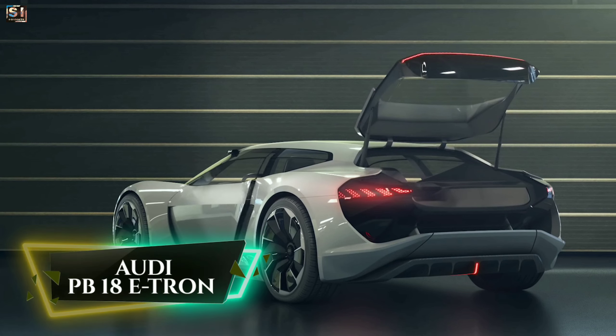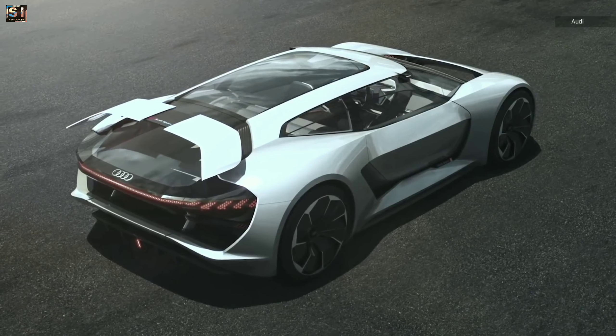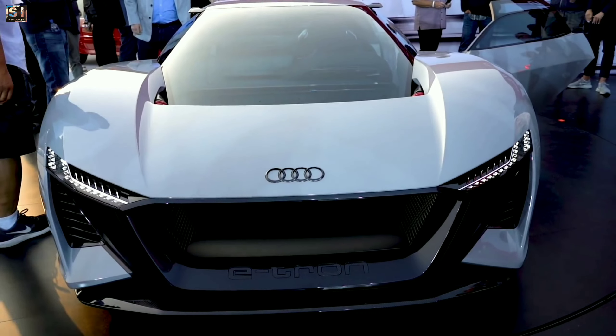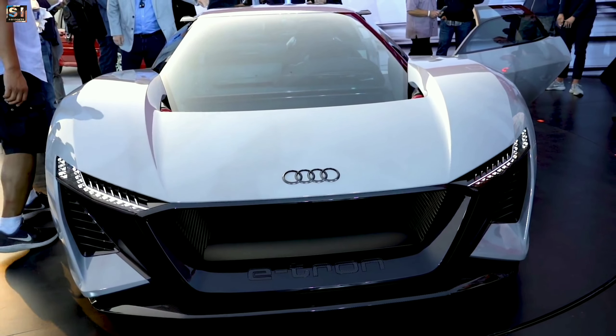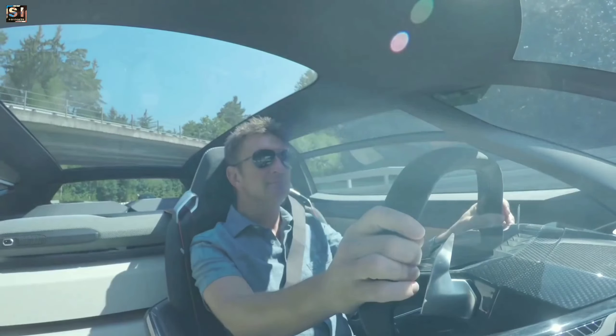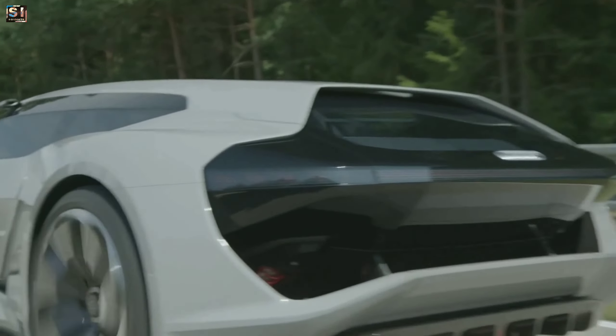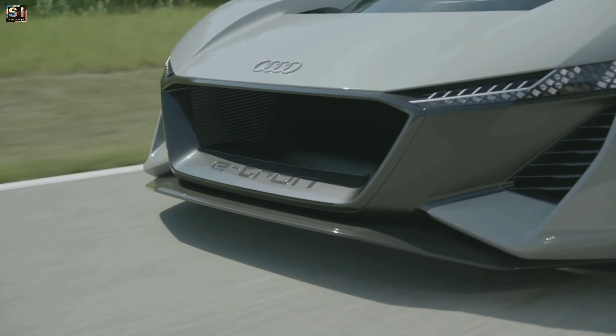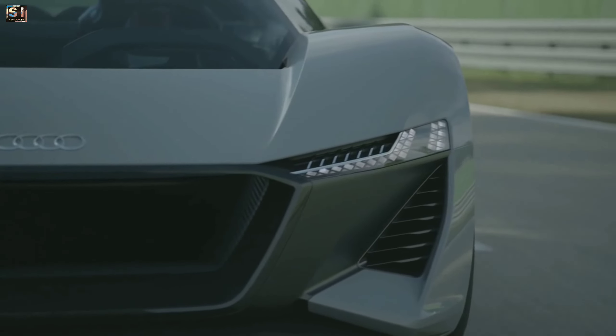Audi PB18 e-tron is a concept electric supercar developed by Audi. It is a high-performance sports car that features a sleek aerodynamic design and advanced electric drivetrain technology. It is powered by three electric motors, one on the front and two on the rear. The total power output is 671 horsepower and 628 pound-feet of torque.